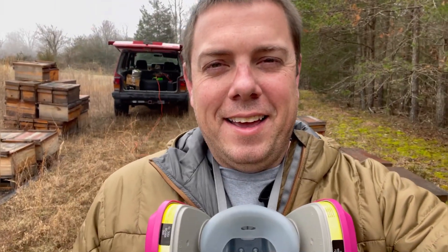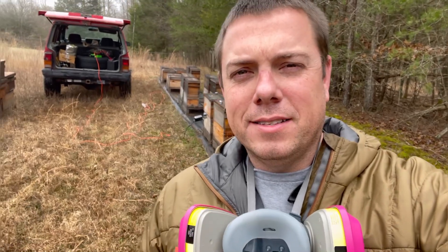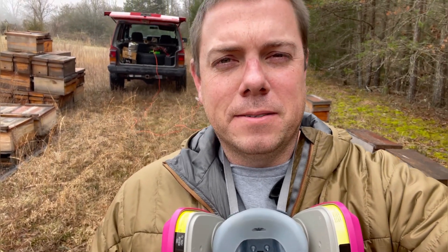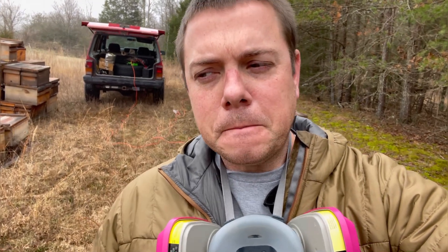Hey guys, it's Ashby with Ashby Farms. Happy New Year — today is the 31st of December, and this is the first time I feel like it's a good time to get out and do oxalic acid vapor treatments. I could have come out here about a month ago, but during that time some buddies of mine were posting pictures from here in the Piedmont of North Carolina and they were still showing brood.